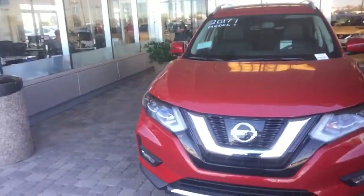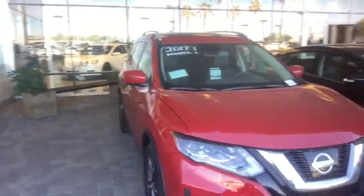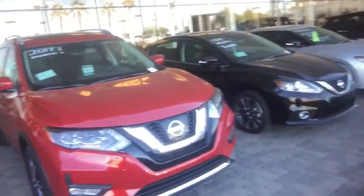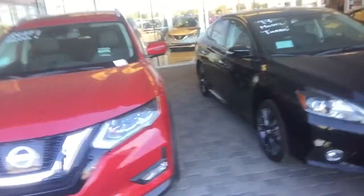Behind me, this is the new 2017 all-new redesigned Nissan Rogue. This is totally different than the other one. I actually own a 2016 and I'm very impressed with this one.